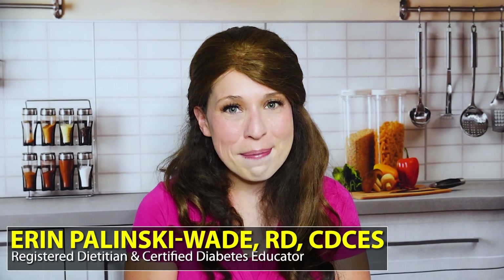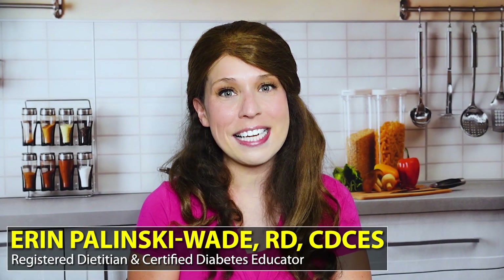Hey everybody, Erin here with Healthy Mom Happy Family. I am so excited to have you here with me today because I've been noticing this big trend lately. Pretty much anytime I post something that has to do with diabetes and dessert, you guys really seem to love it. I've been getting so many messages and comments about more diabetes desserts and what are the best desserts when you have diabetes to keep blood sugar in check. So today I decided to make this video especially for you, and this is one of my favorite things to do too because I love dessert. Today's video is all about the ultimate diabetes desserts — every single diabetes-friendly dessert that I personally love and my clients love.